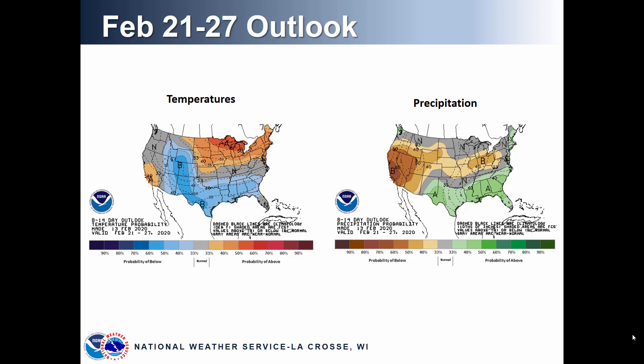Looking at the 8 to 14 day outlook covering February 21st through 27th, the image on the left shows the probability of above, near normal, or below normal temperatures, and the image on the right shows precipitation probability. Looking across the upper Midwest and Upper Mississippi River Basin, there is a fairly strong signal for above normal temperatures as we go into the end of February. For precipitation, we're not seeing any signals in the long-term models to favor above or below normal precipitation during this time frame.